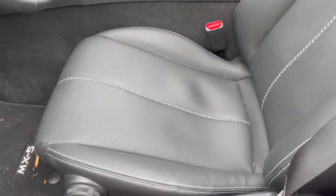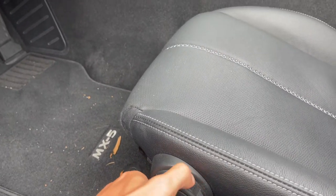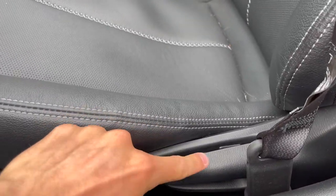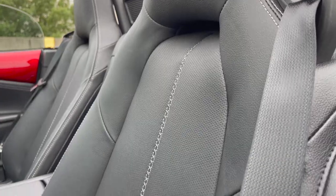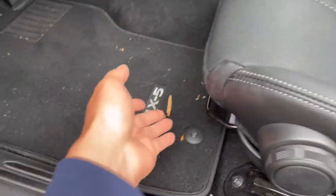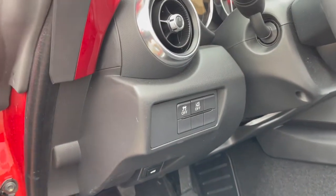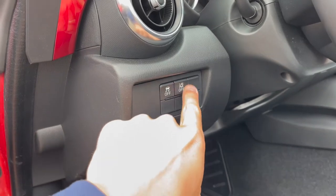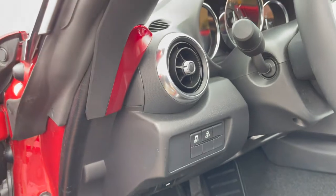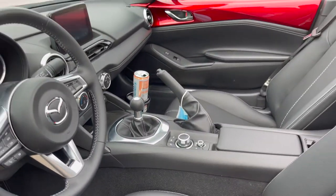The seats are completely manual — you have a thigh extender for adjustable thigh support, a lever to change the seat incline and recline, and a bar to move the seat forward and backward. On the left-hand side there's a traction control button and lane departure warning system controls that you can turn off with a simple button press. The vents are circular in design.